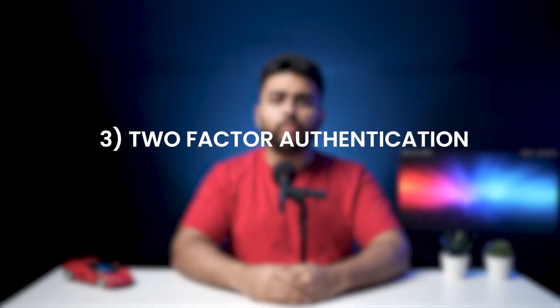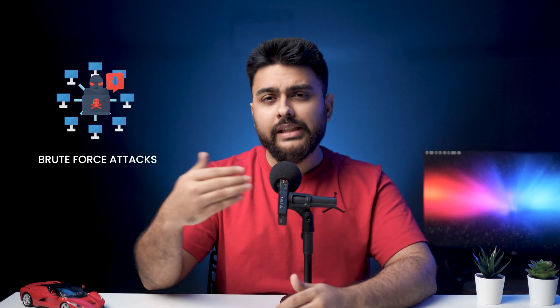Step number three: use two-factor authentication. Two-factor authentication is a mechanism that requires two keys for any user to get access to your site. One is your password and the other is generated in real time and sent to you through email or message. This helps secure your website from brute force attacks because even if the bots manage to break a password, they can't find the second key and hence they can't break into your site. Here is a good plugin for this.